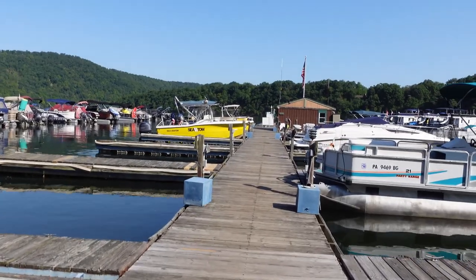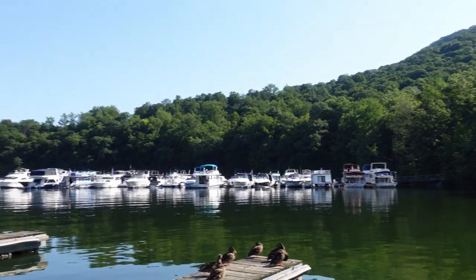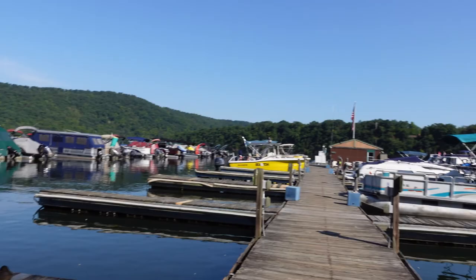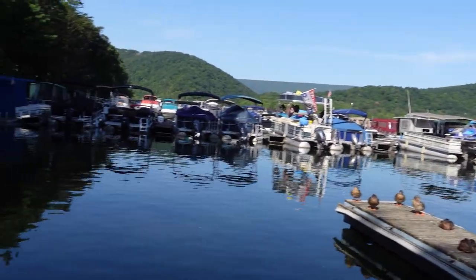Boating is the name of the game at the resort. All registered guests are permitted to bring their boats. You can either moor your boat on the shoreline or store it in a trailer at one of the many overflow parking lots. And if you don't have a boat, the marina offers rentals all season long, seven days a week.